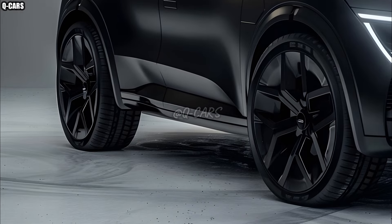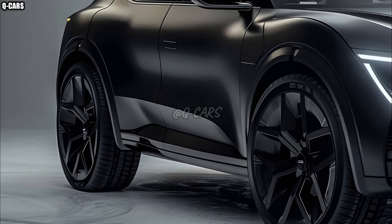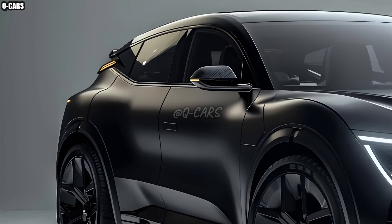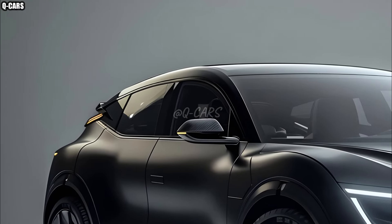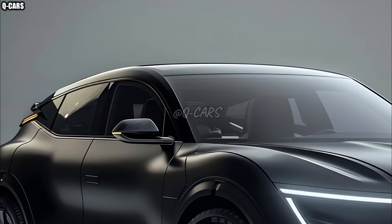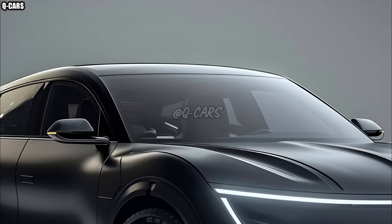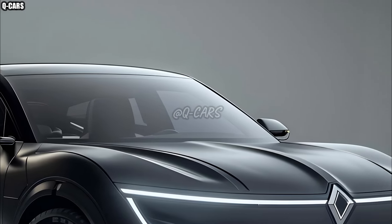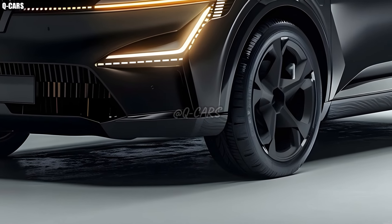Everyone in the 2025 Renault e-Space — drivers, passengers, and pedestrians — can relax because of all the safety features. This vehicle is equipped with cutting-edge technology that helps prevent accidents, along with numerous airbags and a sturdy structure. With the car's parking sensors, emergency braking systems, and rear-view cameras, you can rest assured that everyone inside is well protected.